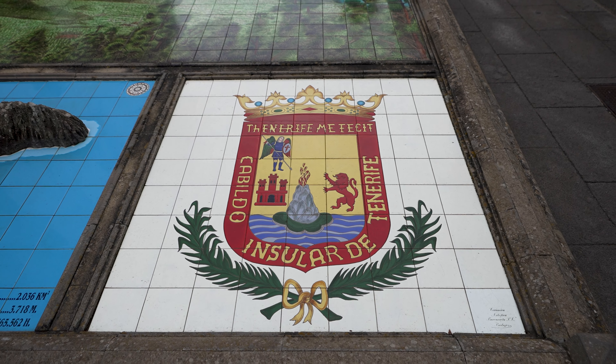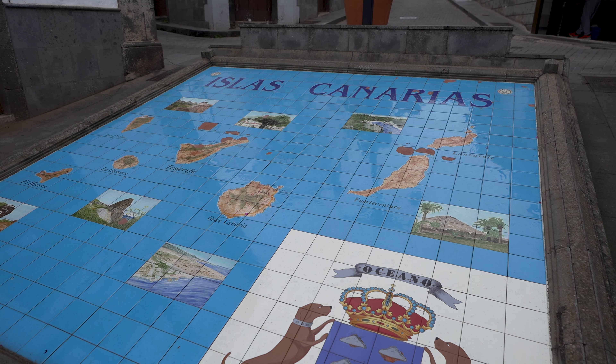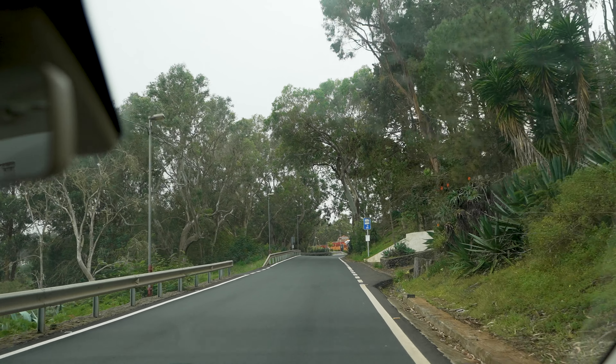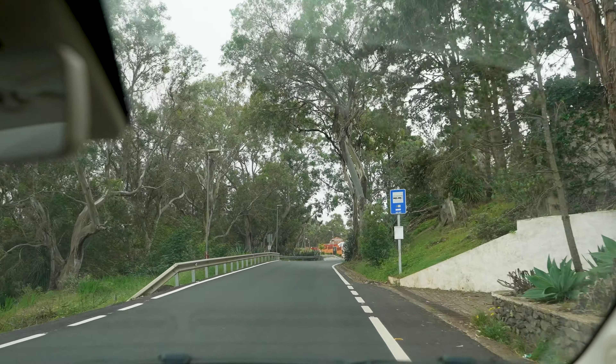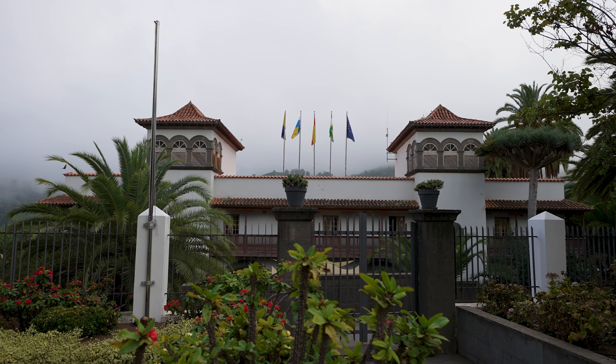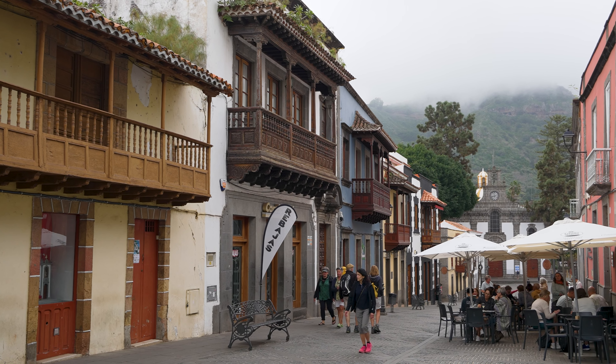We've just arrived in Firgas, a village in the mountains around half an hour away from Las Palmas. The village is also known as the 'village of water' and is famous for the Paseo de Gran Canaria — a walkway running through the entirety of the village and one of the most beautiful places to walk in the Canary Islands. The village's strategic vantage point high in the mountains also means there are a number of beautiful viewpoints known locally as miradors.